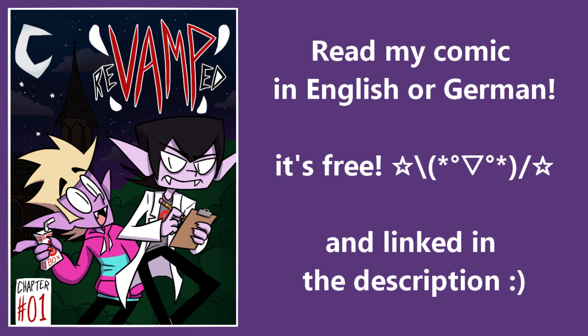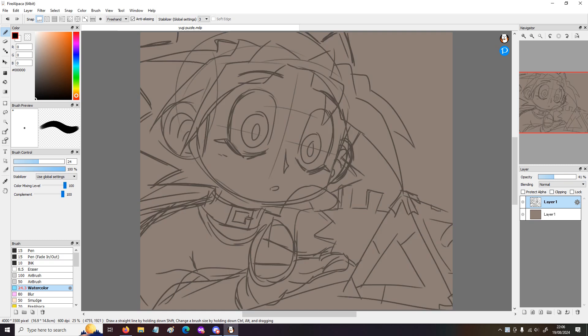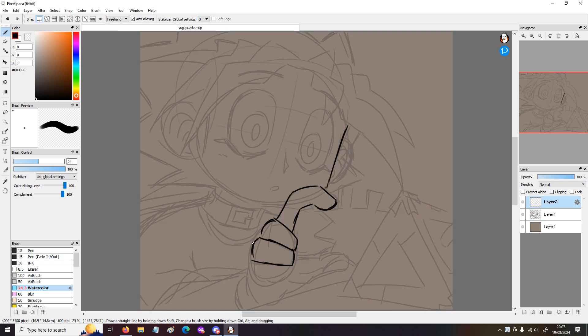Go and read my comic, it's free! Hey guys, Cha-Chan here, and today's video I'm drawing Yugi.